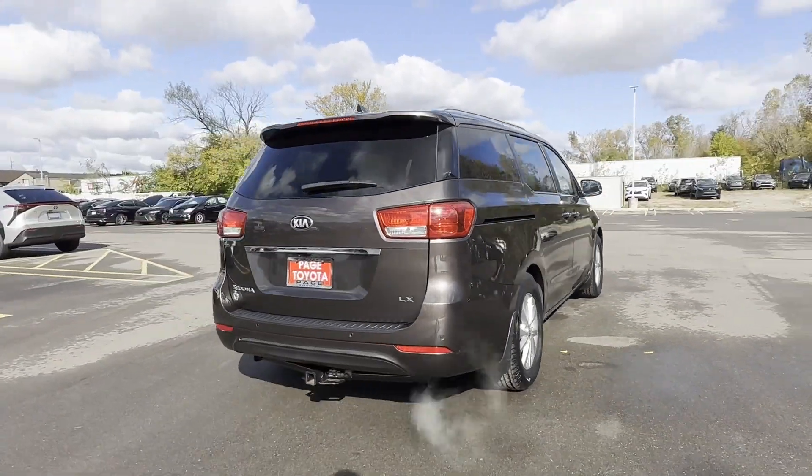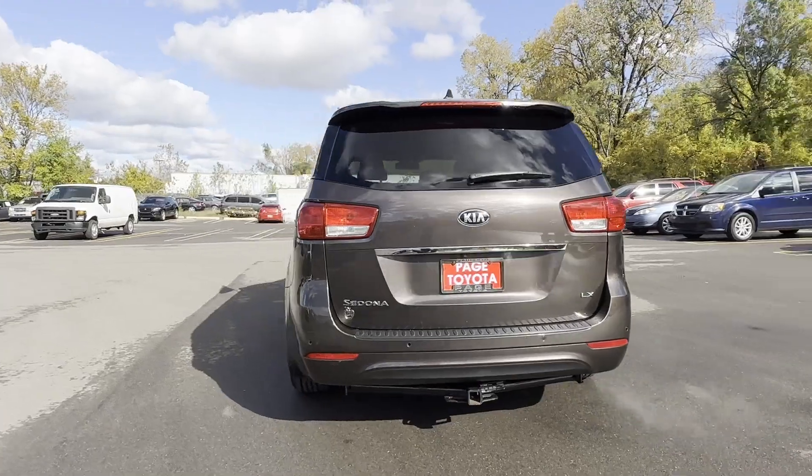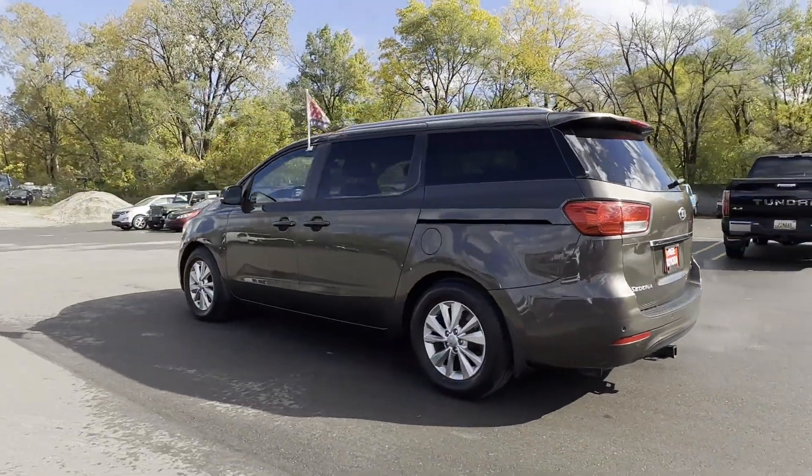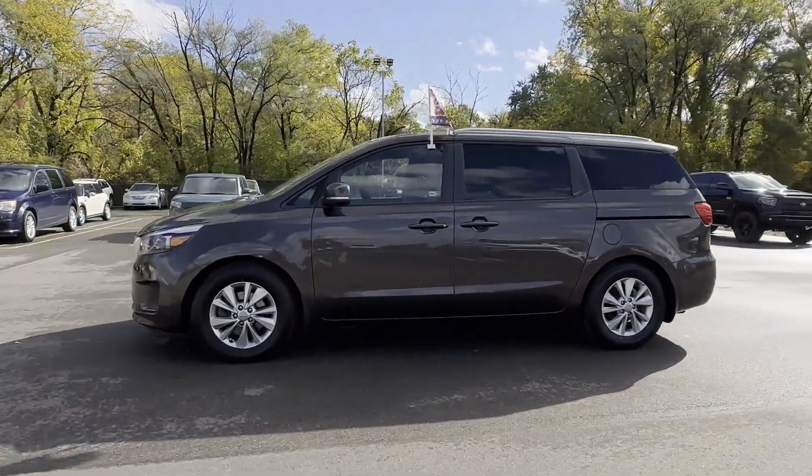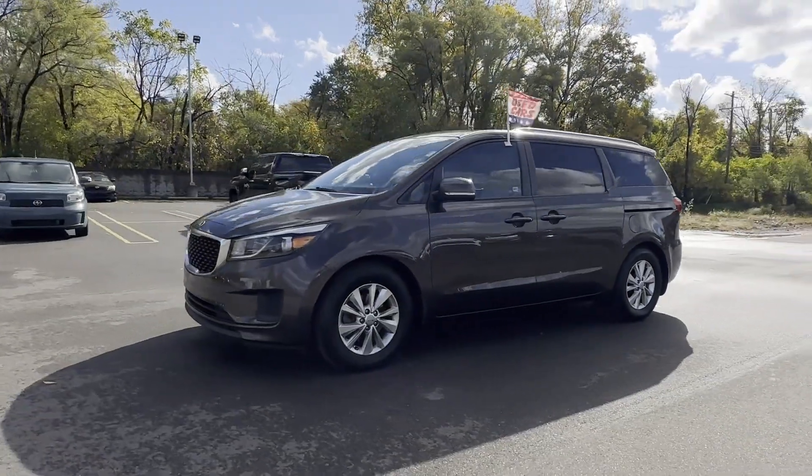Satellite radio, third row seating, backup camera, tinted windows, rear air conditioning, power driver seat, pass-through rear seat, Bluetooth, and brake assist.